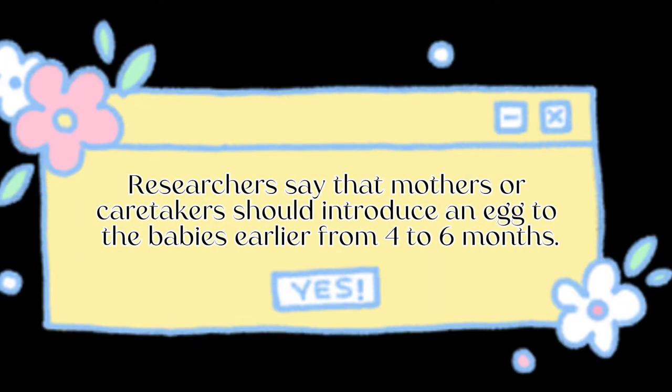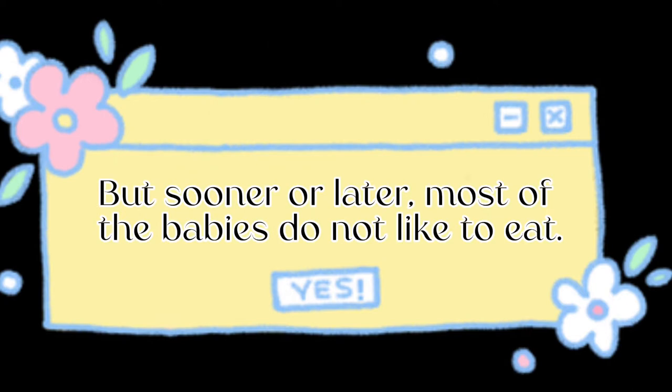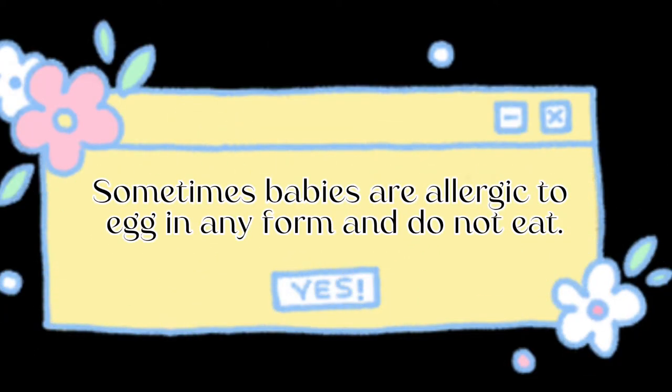Researchers say that mothers or caretakers should introduce an egg to the babies earlier, from four to six months. Eggs are known to be the most nutritious and the best protein source. But sooner or later, most of the babies do not like to eat egg. Sometimes babies are allergic to egg in any form.